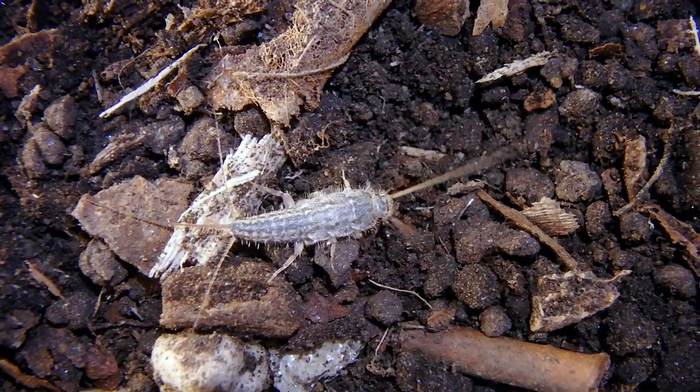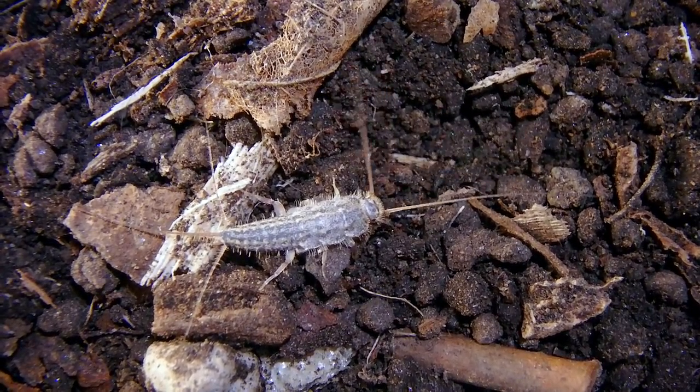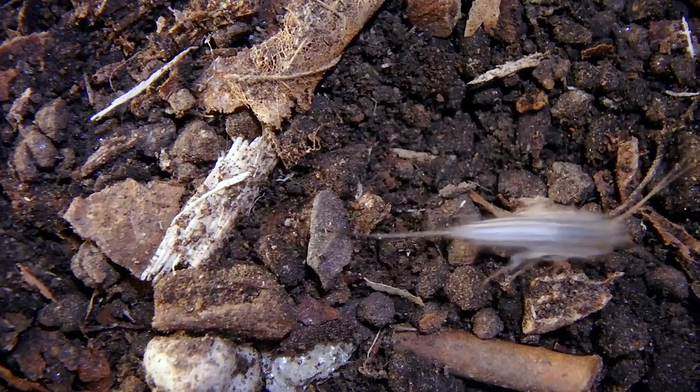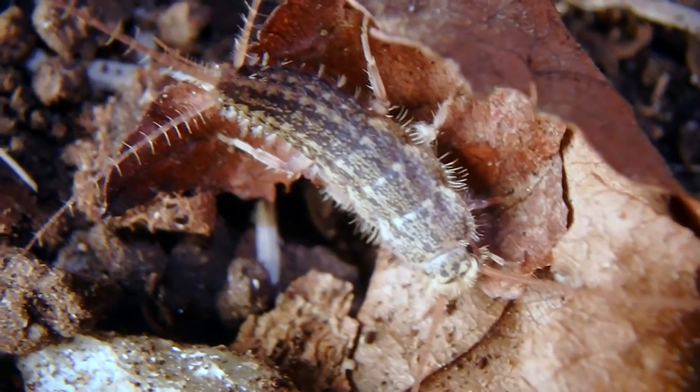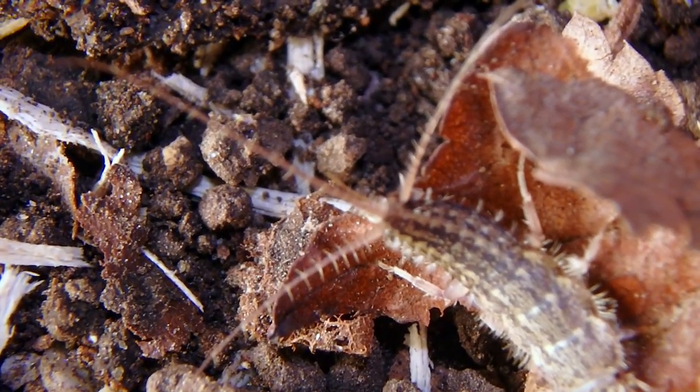Identifying characteristics of the silverfish are that elongated, tear-shaped body, long antennae, of course the silvery sheen, and these three long cerci at the back, which are basically just modified legs. Way back, their ancestors had legs in that spot.